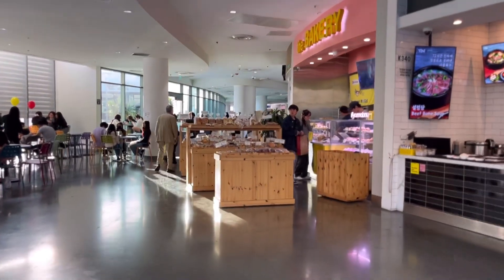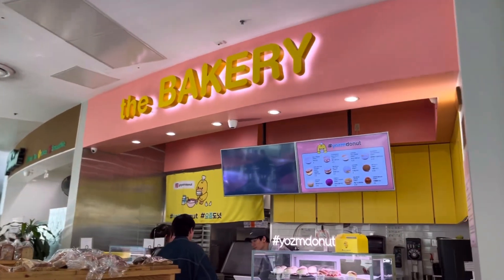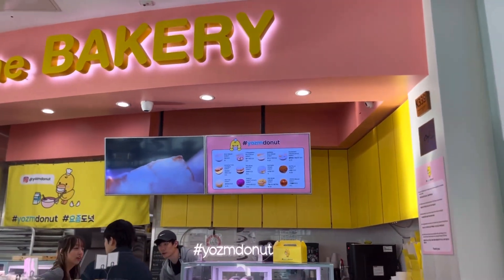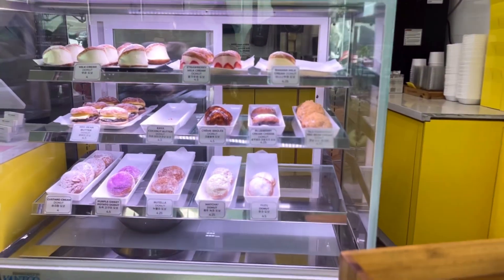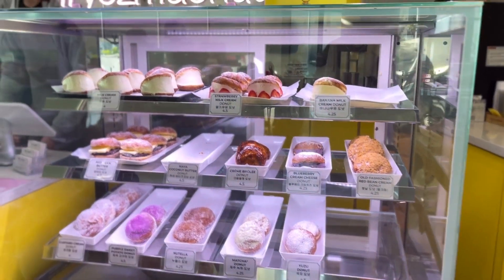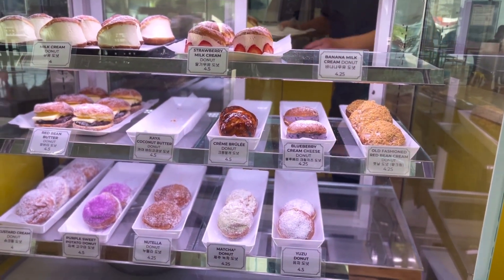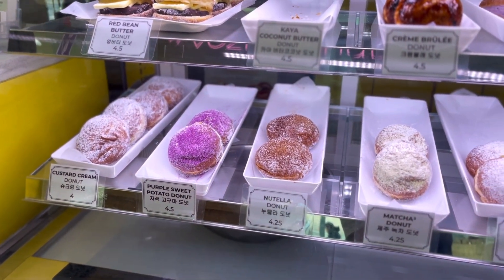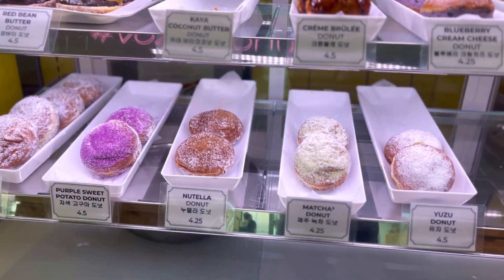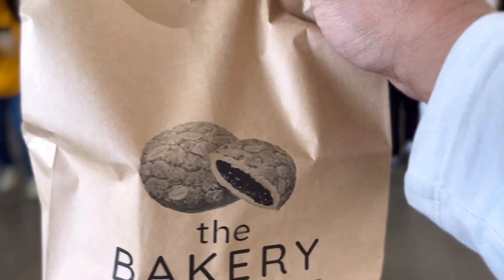Inside the food court, the first place right here is the bakery. The bakery has some really good stuff — they have these donuts. We're going to pick some up a little later. They have a regular cream one, a strawberry one, my favorite is the creme brulee, but they also have a purple sweet potato donut, a Nutella one, and matcha. He snagged two desserts from the bakery.